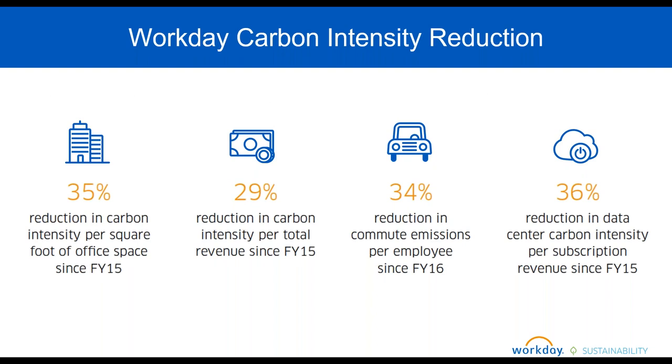We really focus first on reducing our emissions within our operations, and we've made significant progress since our baseline. Carbon intensity per square foot is down over a third since FY15, about a 30% reduction in carbon intensity per total revenue, about one third reduction in commute emissions per employee — which we're incredibly excited about especially since we don't have as much control over that span of emissions — and over one third reduction in data center intensity for the services we're providing to customers.